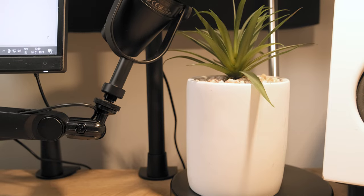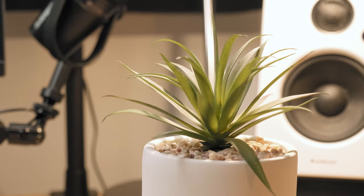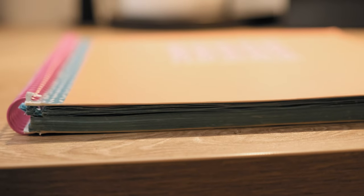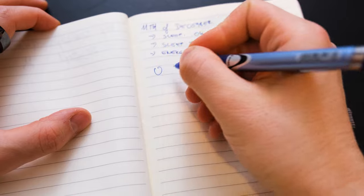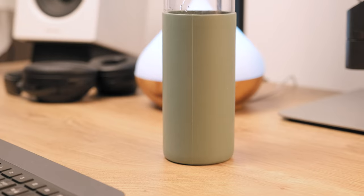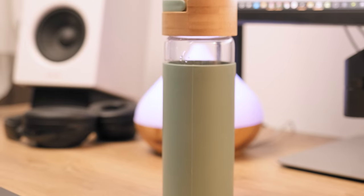Before we check what's hidden below my desk, I want to share three more things on my table. First, there's a fake plant I got from Ikea — because every YouTuber needs a fake plant. Then I have my notebook and a Pilot pen ready for taking notes whenever I get cool ideas. And lastly, there's a cool-looking glass bottle I recently bought at the local supermarket which helps me stay hydrated during the day.